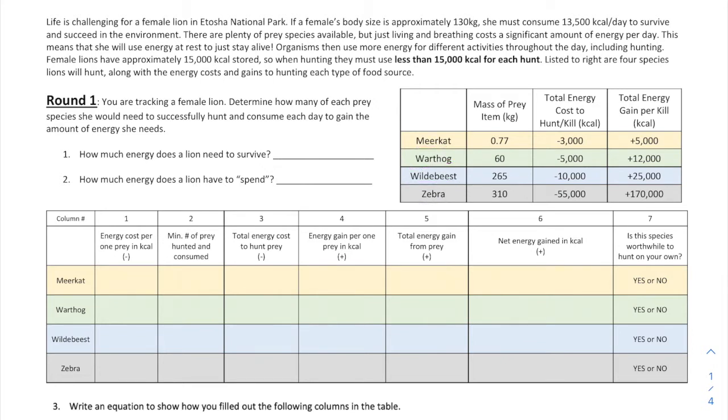Each organism has a mass — that's how heavy they are — along with how much energy the lion has to expend to kill it, and how much energy is gained when it does. The organism that gives you the most energy per kill is the zebra. But the zebra also has a big energy cost — 55,000 kcals. So it's a trade-off: it takes a lot to kill it, but you also gain a lot.